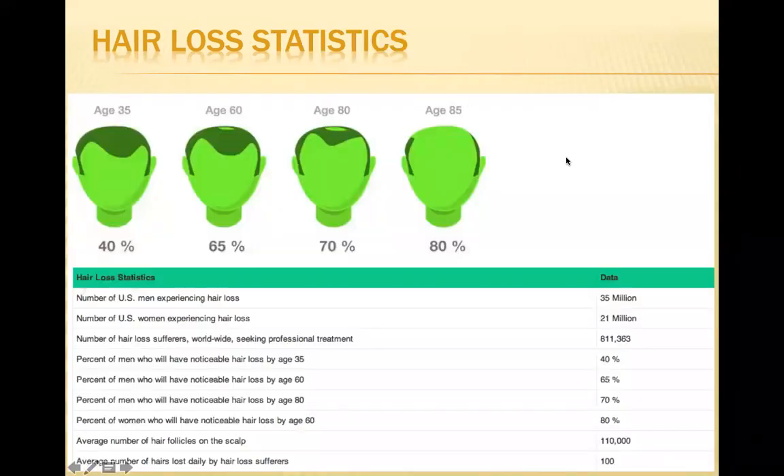What are the sad facts? Up to 40% of men begin to have noticeable hair loss by the age of 35. 65% of men will have noticeable hair loss by the age of 60. And 70% to 80% of men will have hair loss by the age of 80 to 85. What may not be as well known is that 80% of women will have noticeable hair loss by the age of 60 — a lot more than most people realize.